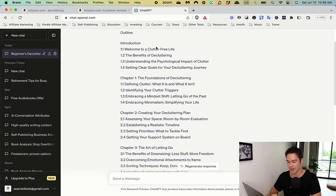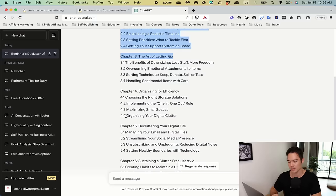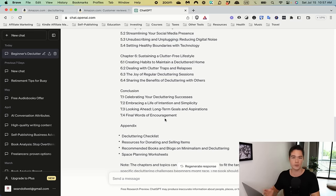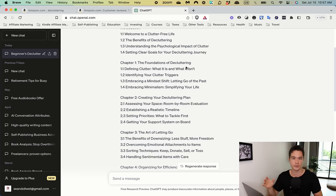ChatGPT outlines are actually really good. However, do not copy-paste. Pick chapters you like, put them in your outline, take a few from competitors as inspiration, incorporate review feedback, and combine everything into your own original outline — because if you just copy-paste from ChatGPT, there's a risk of it being too similar to competitors. We want plagiarism-free, original content.